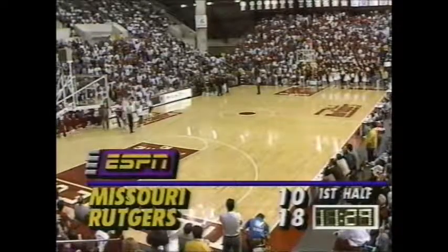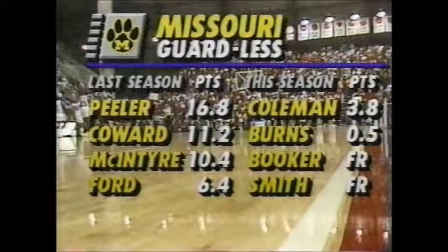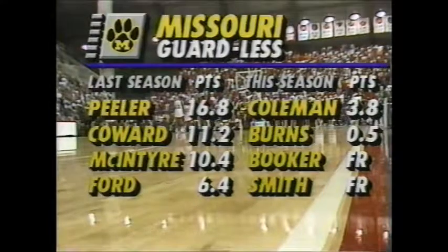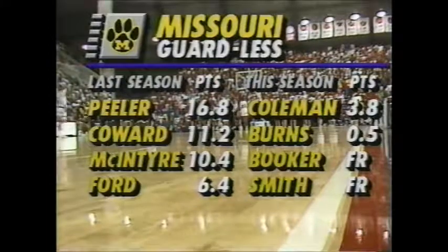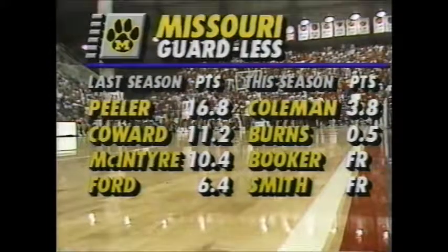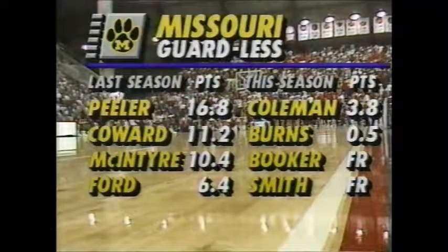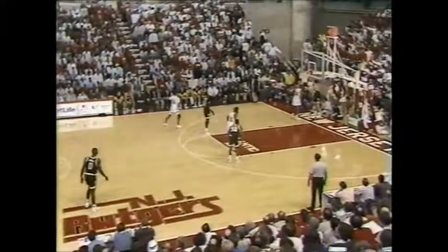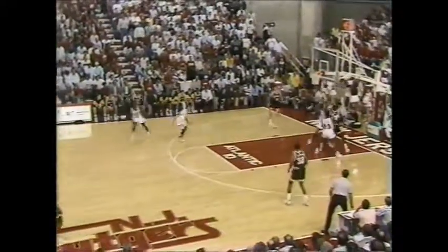18-10 Rutgers. Three-point shots — a bit of a difference here. We talked about the guard story for Missouri: Peeler, 17 a game; Coward, a great playmaker, 11 a game; McIntyre, the pure shooter, 10. That's a lot of points to lose — 27, 37, 44 combined. And also a lot of three-point shooting as well.